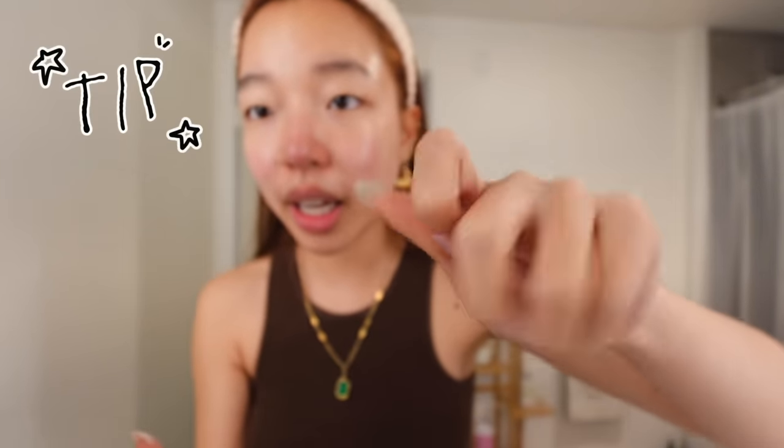For moisturizer I use this Panthenol Re-Barrier Cream. I feel like my skin barrier is not doing so hot so this should help. Sometimes I like to take this time to kind of sculpt and depuff my face — I use my hands like this and then go in trying to shape a jawline. I know a better way is to use a gua sha but I'm too lazy, so I feel like your hands still work really well.